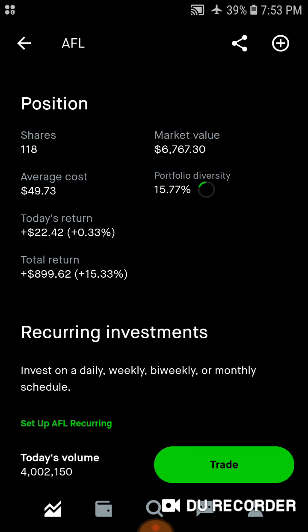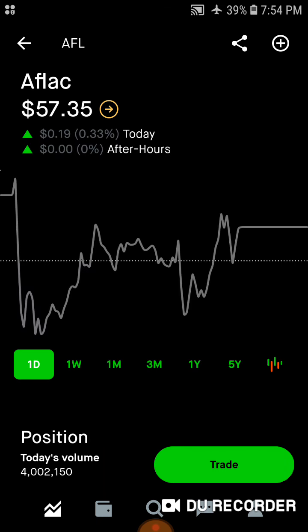Then we've got Aflac — 118 shares, $6,700 worth of market value. Average cost is right around $50 a share. About 15.8% of the portfolio is in Aflac. Today we're up $22. Total, we're up almost $900, up 15.33% on Aflac stock. This is my favorite insurance position in the portfolio.